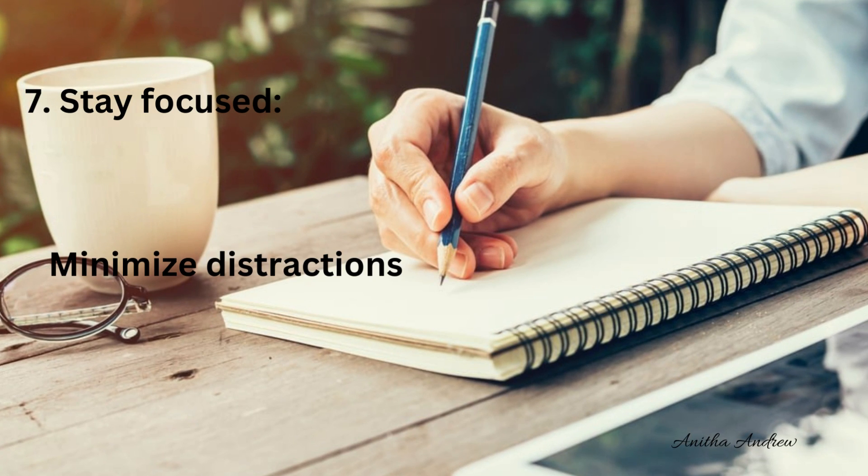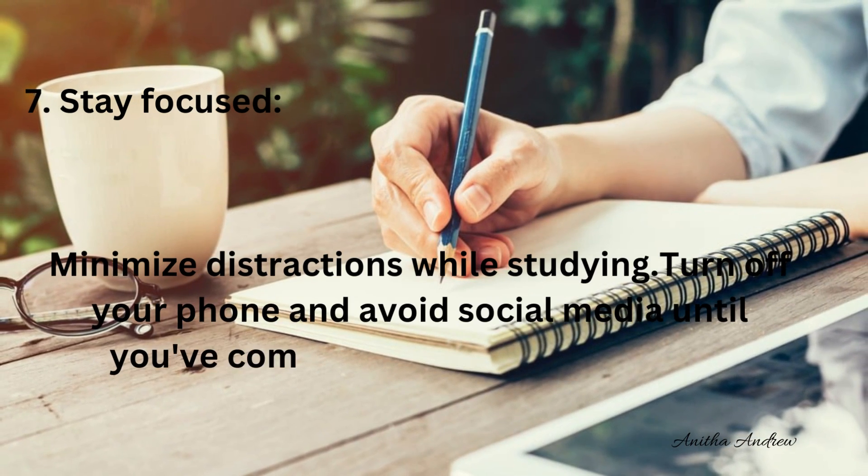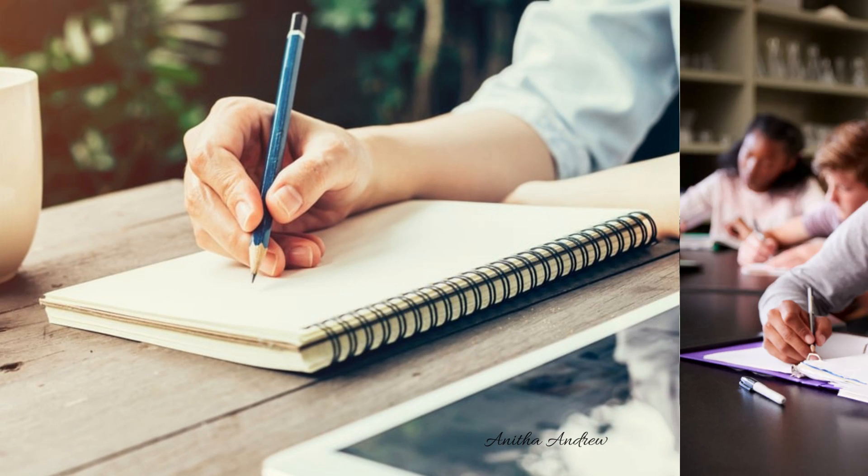Tip 7: Stay focused. Minimize distractions while studying. Turn off your phone and avoid social media until you have completed your study session.